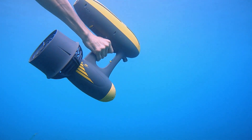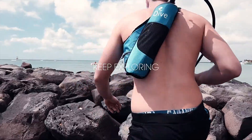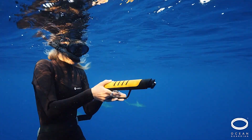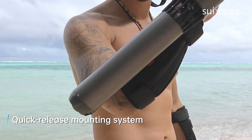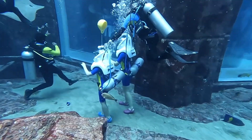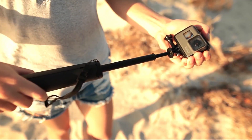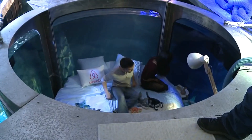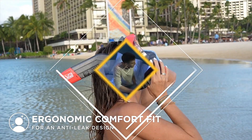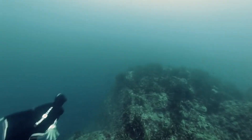Hi everyone! Welcome back to Tech Tide. Today, we're diving deep into the world of underwater inventions. Discover the cutting-edge technologies and ingenious gadgets that are transforming underwater exploration and activities. From advanced diving gear to innovative underwater vehicles, these inventions are unlocking new possibilities beneath the waves. Get ready to be amazed by the incredible tech that's making a splash in the underwater world.